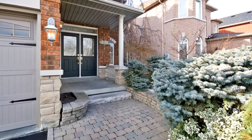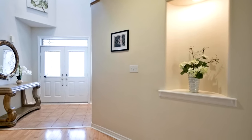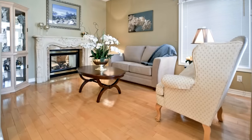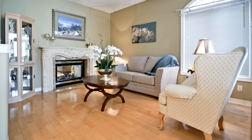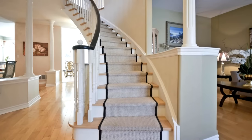Open concept main floor with hardwood floors and stairs, round corners, double-sided gas fireplace, elegant precast mantle, marble and granite trims. Formal dining room, spacious breakfast area, and French door leading to the deck.